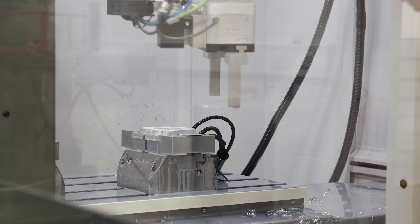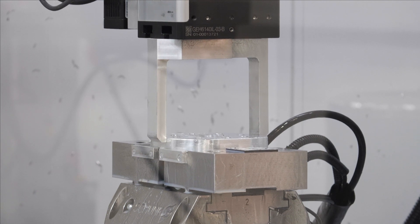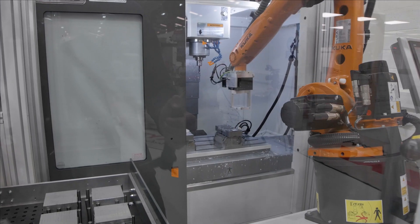As RoboTend was designed for a vast array of scenarios, we need to see and discuss your components and challenges. But one thing is for sure — if you need to tend a machine more than a few times per hour, then RoboTend could give you significant savings.